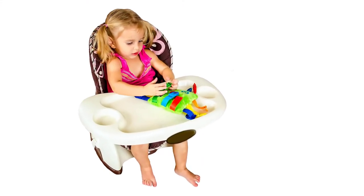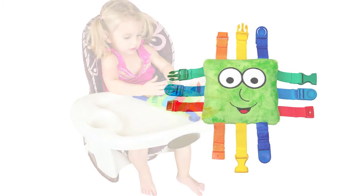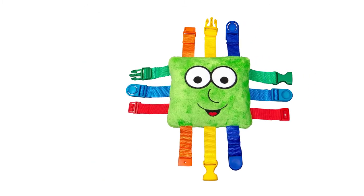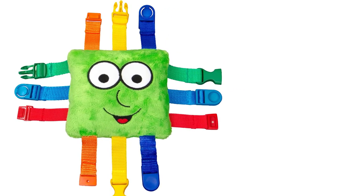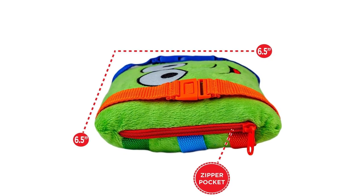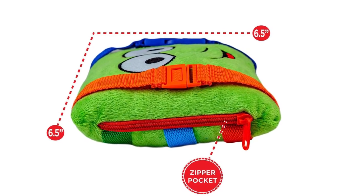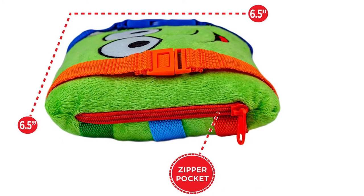Kids can work to click them together and open them, working on their fine motor skills as they go. It's also decorated with shapes and numbers for further learning opportunities. It measures 6.5 x 6.5 inches, which is the perfect size to clip onto car seats, a high chair, stroller or any other place you want to keep toddlers entertained.